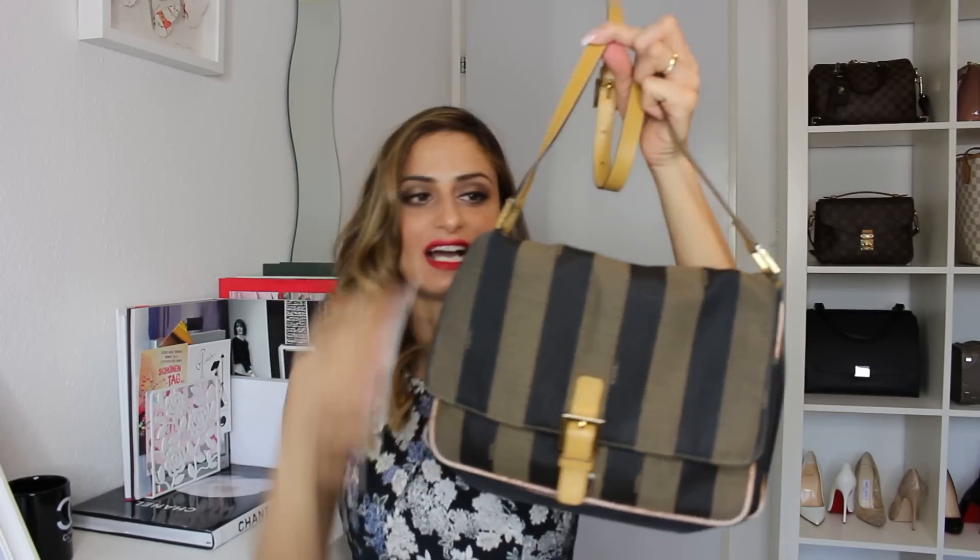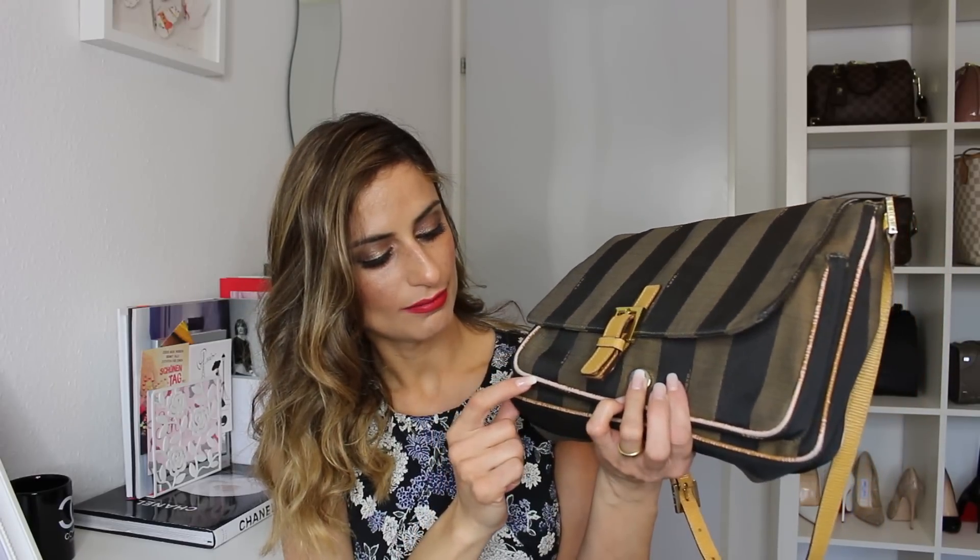The next bag is this beautiful vintage Fendi bag, which I also showed in my handbag collection video from last year. My mom and I got this from another lady about 10 years ago. You can really tell it's an old bag — there's a lot of wear and tear on the corners, the leather has scratched off, and you can even see the cotton canvas underneath. But it's super casual and convenient, and I still love wearing it.